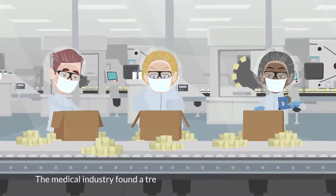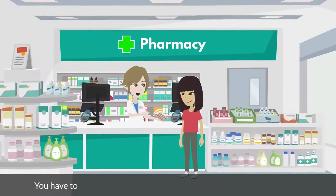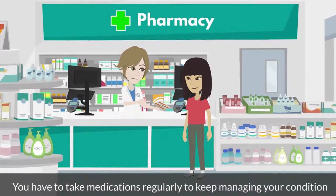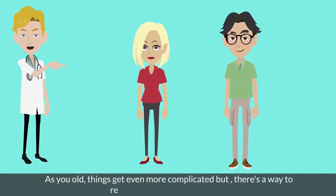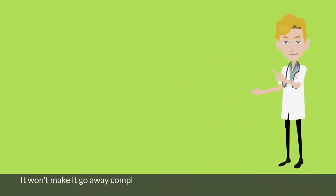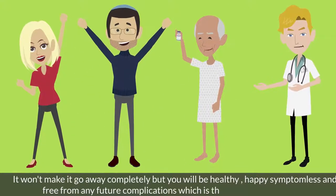The medical industry found a treatment for type 2 diabetes, but it is less a treatment and more like a plan to manage the condition. You have to take medications regularly to keep managing your condition, and these medications are not cheap. Over time you end up paying a ton of money, and as you get older, things get even more complicated. But there's a way to reverse this condition naturally. It won't make it go away completely, but you will be healthy, happy, symptomless, and free from future complications — which is not always the case with medications.